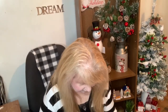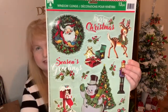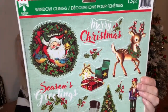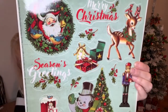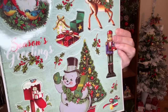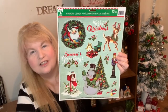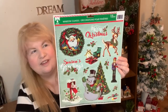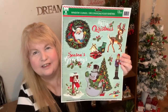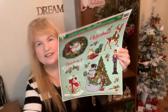I also got some window clings. I got this one because I thought it was very retro — it reminded me of when I was a kid. It's got Santa, Christmas, the deer, the little snowman, a mailbox, a nutcracker. I'm not going to be using this on the window — I'm going to be making something with it, I'm not sure what yet. I need to watch a few more YouTube videos before I decide, but I really like the vintage look. That's why I got it.